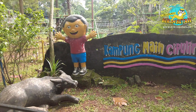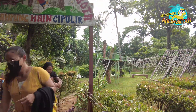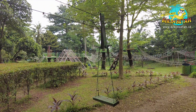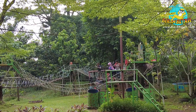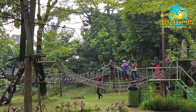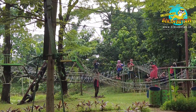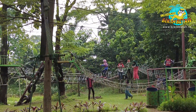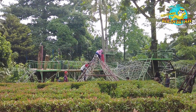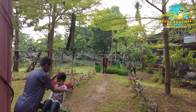Sekarang kita keliling lagi ya, saatnya kita masuk ke area outbound. Untuk masuk ke sini, tiket outbound anak sebesar 20 ribu rupiah ya guys. Di sini saatnya kamu menguji keberanian dan ketangkasan. Berbagai wahana outbound yang tersedia, misalnya jembatan tali dan jembatan gantung. Oh iya, area ini juga bisa dipakai untuk camping loh guys. Dan ternyata ada juga flying fox yang unik dengan ayunan seperti ini, pasti pada berani nyoba kan?